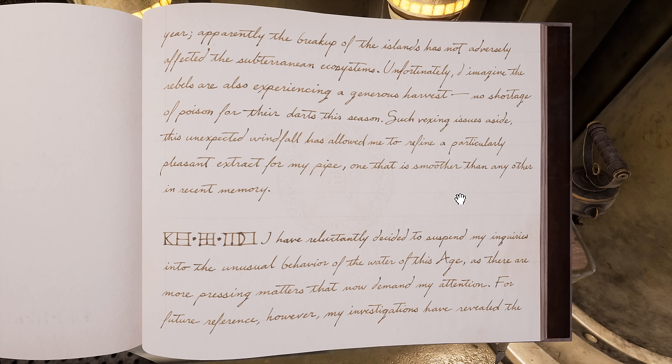I guess that might be the frog traps that we've seen. So apparently the frog is called an Ytrim and is the source of both something that Gehn smokes as well as poison for the blow darts.